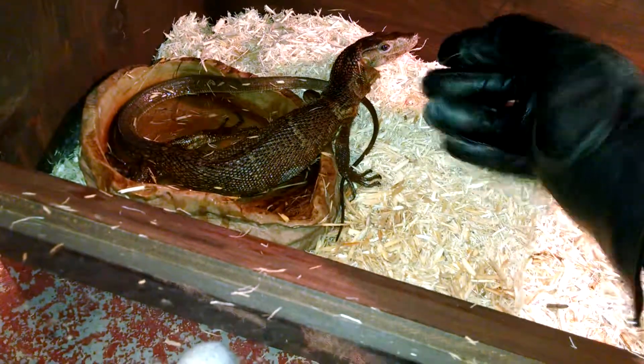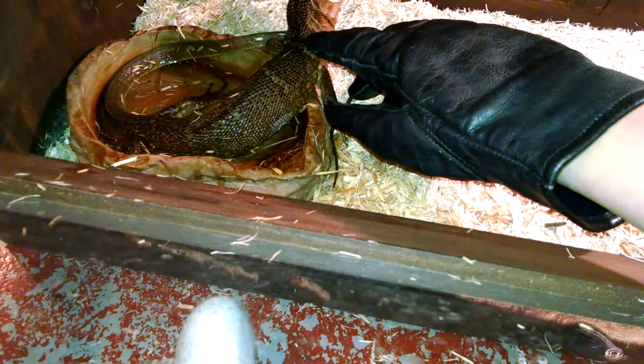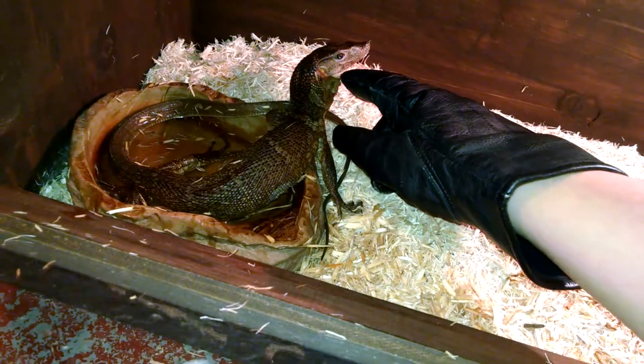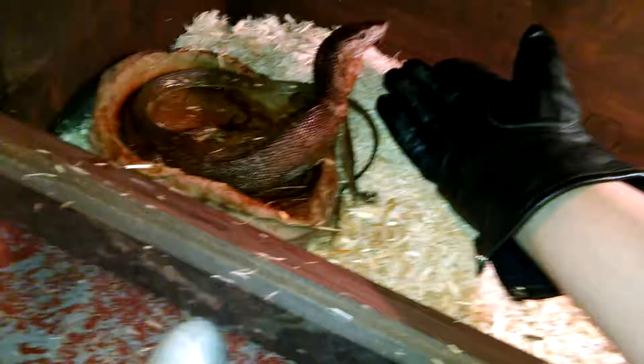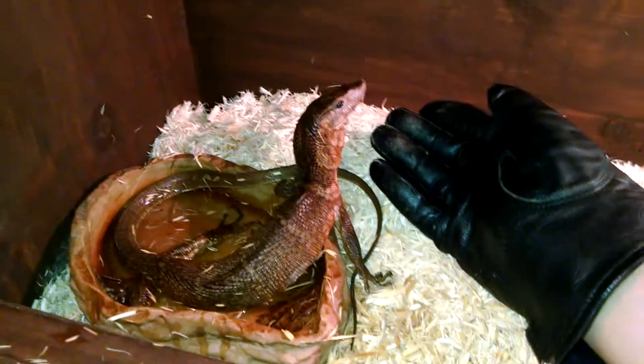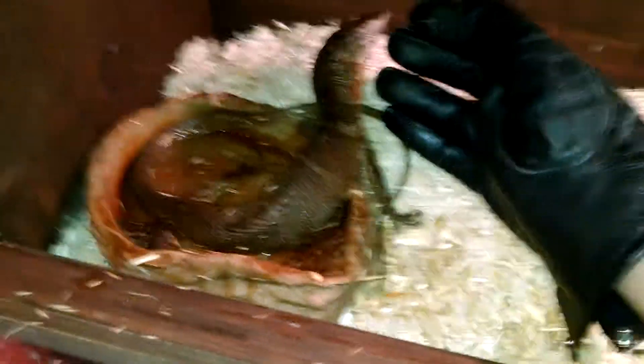I'll get him out — give me just one second. He's a lot nicer than the Savannah. I still wear gloves just in case, but he's a lot nicer. He's still a little scared, but you got wood there in your neck. There you go. He has tail whipped me before, but he's never bitten me yet. Hopefully he never will.